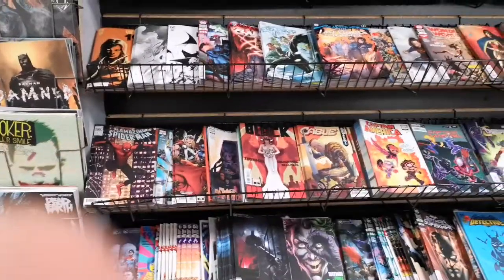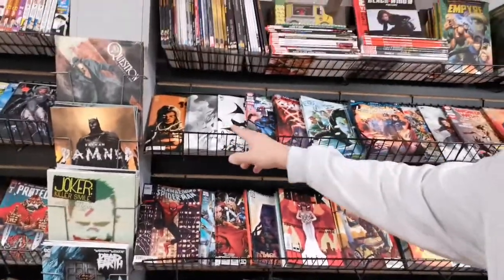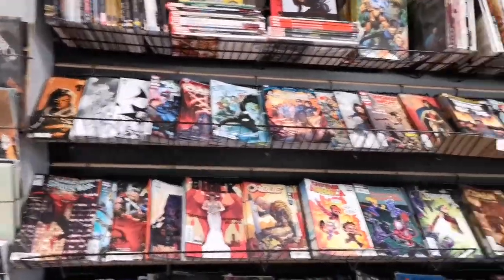So this is the DC and Marvel section. The DC from this past week — which is ending tomorrow or so — is here, and then Marvel takes the rest of the shelf. We just do DC first because it comes in first, I put it out first, and then the Marvel stuff starts here and goes all the way down.